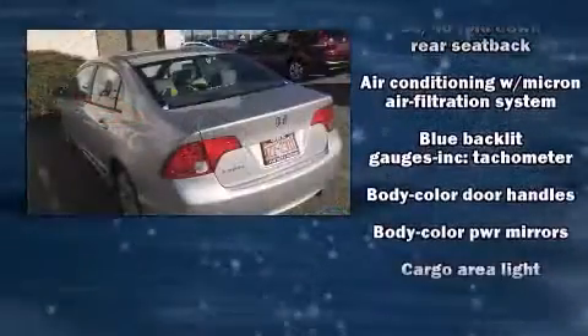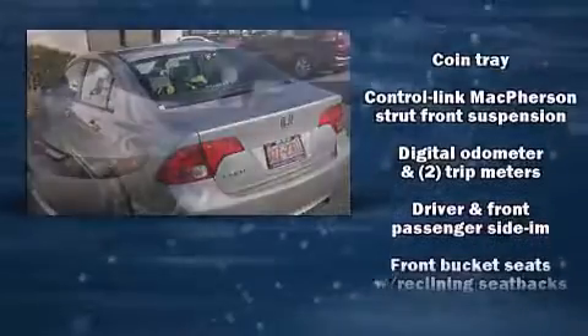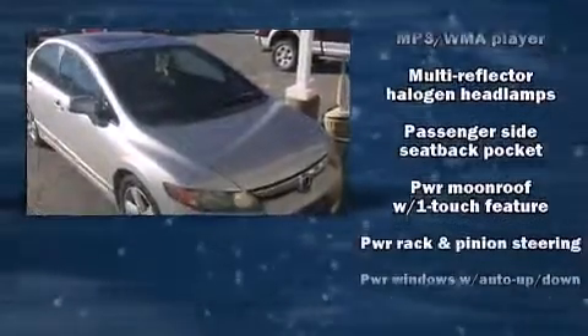Honda prioritized practicality, efficiency, and style by including one-touch window functionality, a tachometer, variably intermittent wipers, power moonroof, and remote keyless entry.